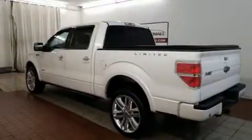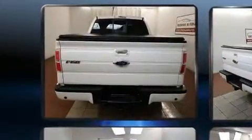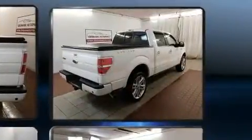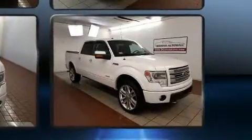Here's a great deal on a 2013 Ford F-150. Ford infused the interior with top-shelf amenities such as one-touch window functionality, a tachometer, variably intermittent wipers, a rear-step bumper, remote keyless entry, and more.